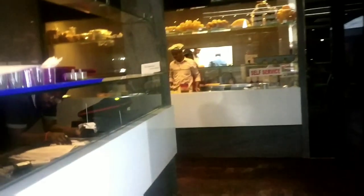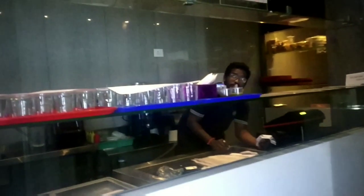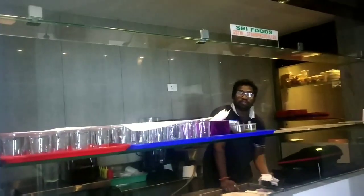You can just order it — it is self-service. You can have Delhi Pani Puri, Suji Pani Puri, you name it, it is available.